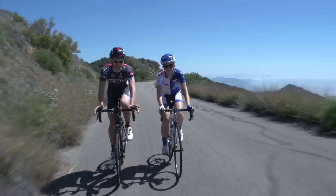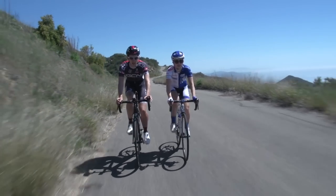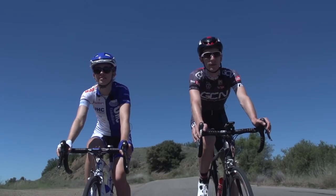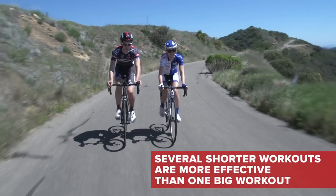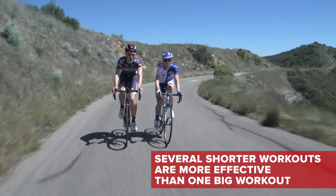We've said it before but we'll say it again: consistency is absolutely key to making improvements when cycling. So that means regular shorter workouts are more effective than one massive ride per week.